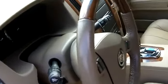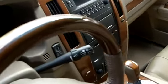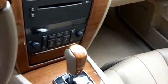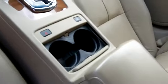Ten way power seats, front driver and passenger, both of them. Information center, OnStar, Bluetooth. The steering wheel is not only tilt but it's also telescopic and power as well.